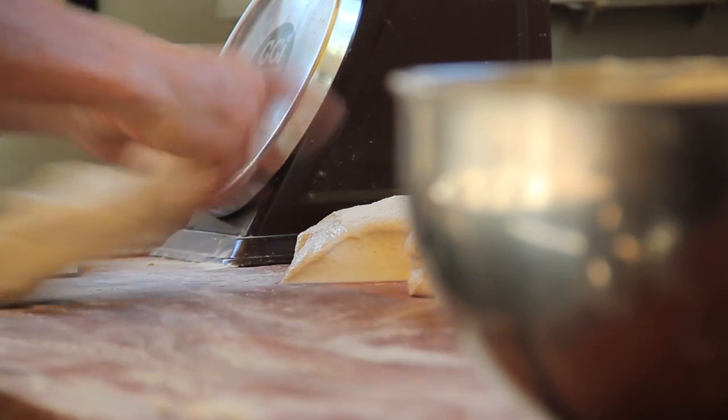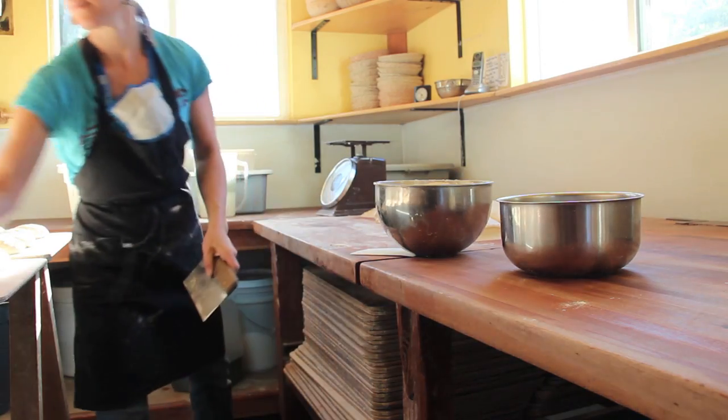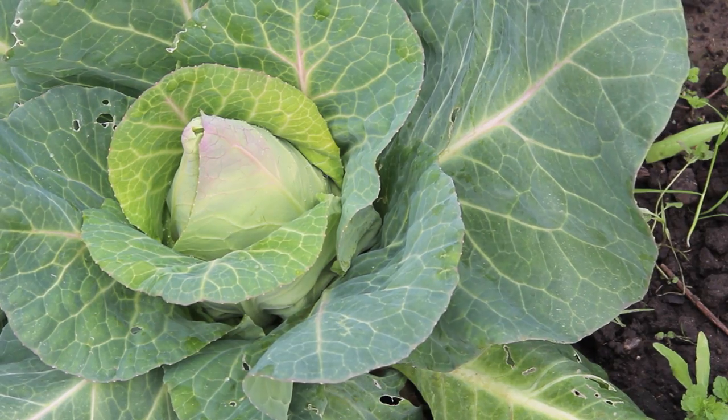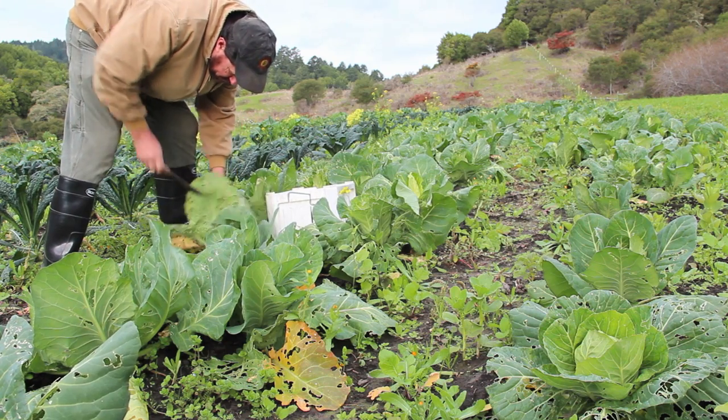Brick Maiden Bread's Sourdough Rye Batard is baked in a traditional wood-fired brick oven. Fresh Run Farms Organic Cabbage from Bolinas is used in Wild West Ferments Classic Sourcraft.